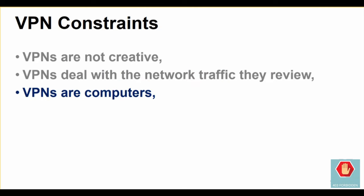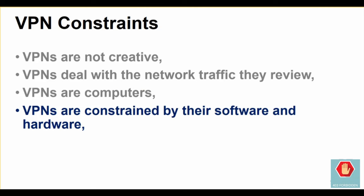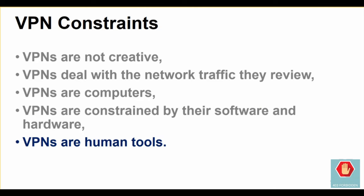At their heart, VPNs are computers and thus prone to the same errors, flaws, and vulnerabilities. VPNs are designed to function within the limits of their software and hardware and can only respond to patterns of events that occur in a certain way. VPNs are built, configured, and used by people and are subject to human error themselves.